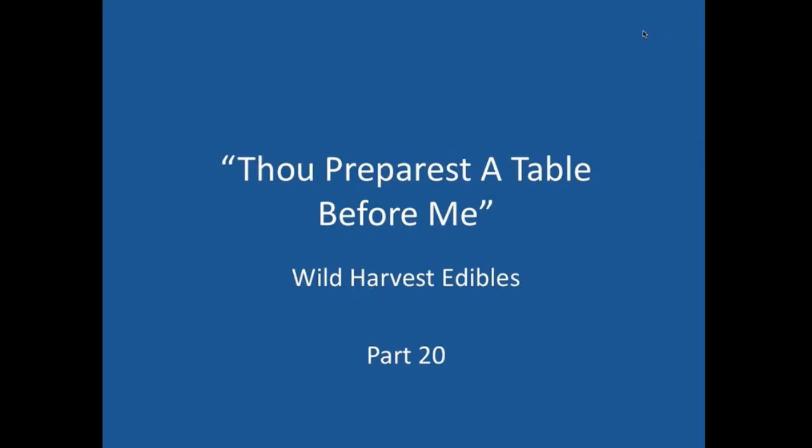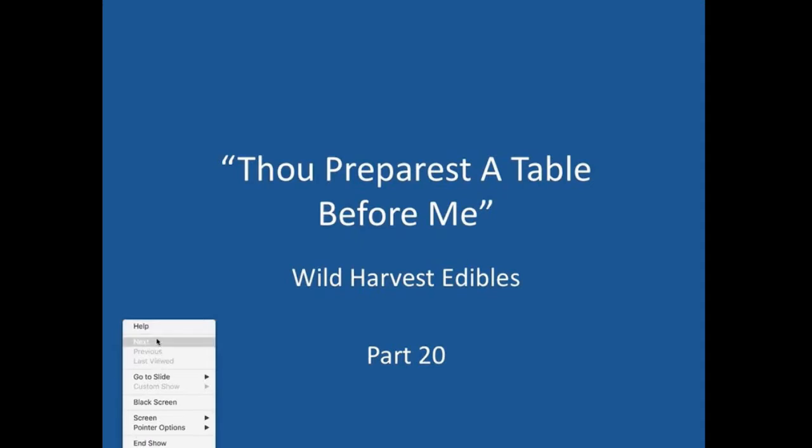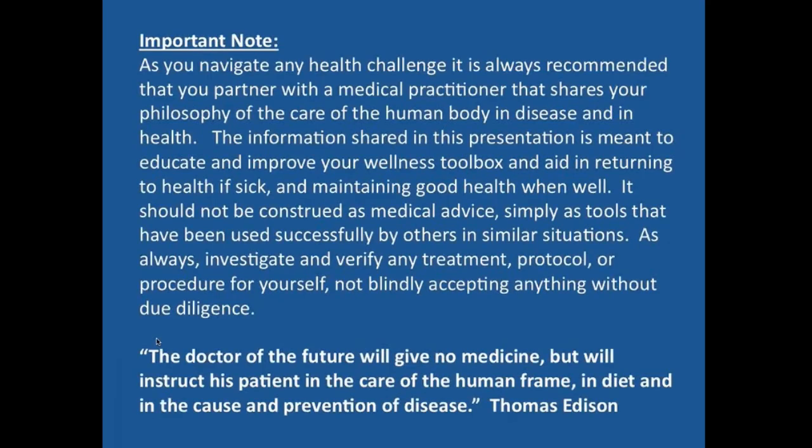We're looking at part 20 in our wild harvest edibles series. As we usually do, just want to remind you that as you navigate any health challenge, you want to have a provider that has a similar philosophy of care that you do, and that anything you learn along the way is educational in nature — take the time to do your due diligence and find out the way to apply it in your situation.